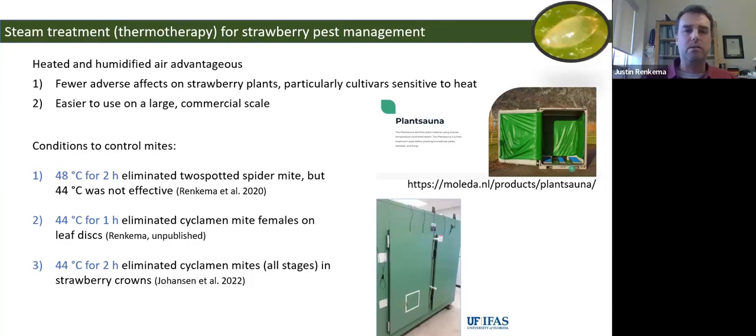In terms of controlling mites on transplants, when I was in Florida I started working with Natalia Perez, who had converted a growth chamber to a steam chamber. With two-spotted spider mites, 48°C for two hours was effective, but 44°C was not. I started working on cyclamen mite after moving to Agriculture and Agri-Food Canada. Preliminary work showed 44°C for one hour was effective at killing all cyclamen mite females on leaf discs, and research from Norway showed 44°C for two hours eliminated mites of all stages in strawberry crowns.